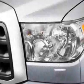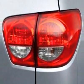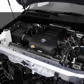This vehicle gets 12 miles per gallon in the city and 17 on the highway. This Sequoia boasts a 5.7 liter engine and has a 6-speed automatic transmission.